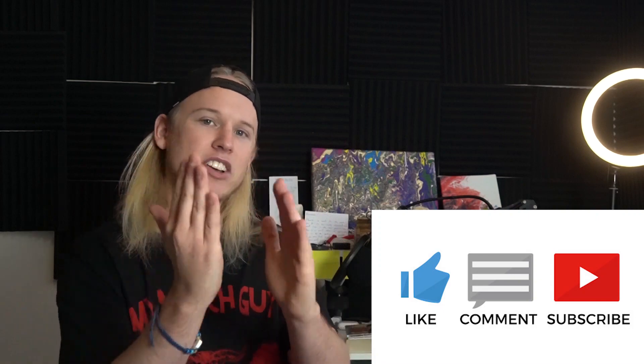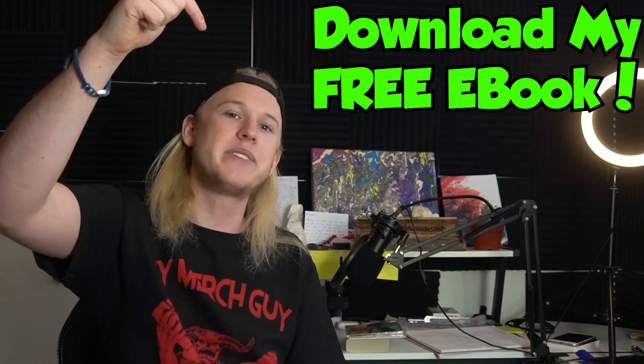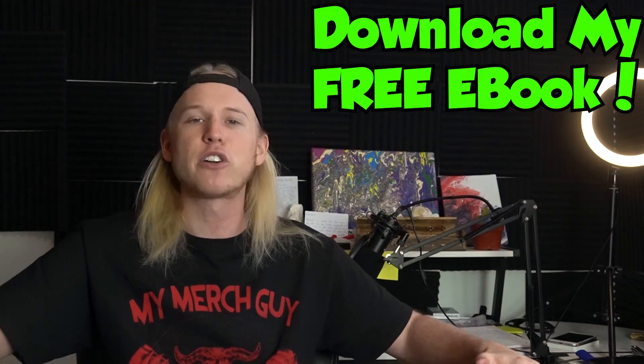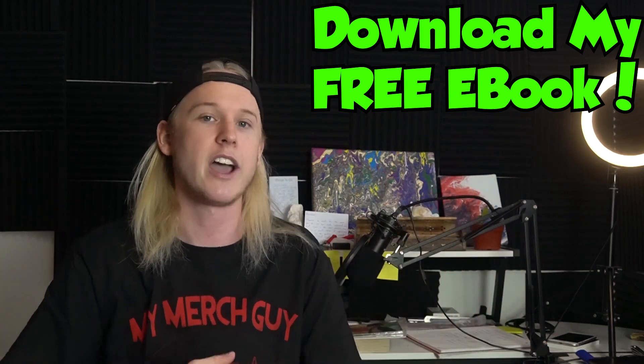If you're new and just finding this channel, always remember to leave a like, comment, and subscribe for more updates. Click that notification bell so you don't miss out on any new videos. Also make sure you download my free ebook — it's for new guys getting into the market and it's not going to cost you anything, but I know it's going to help you out a lot.